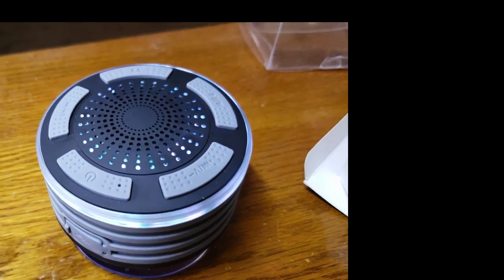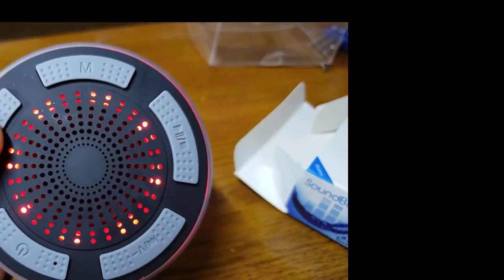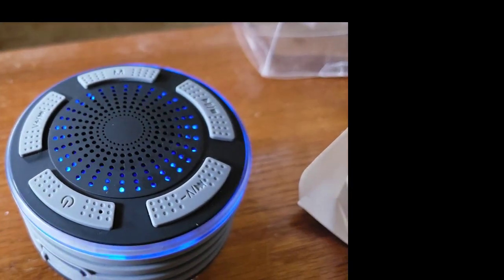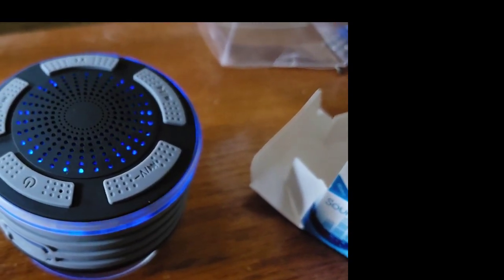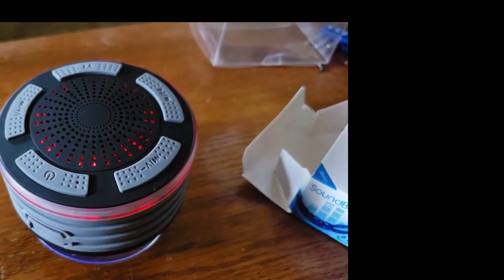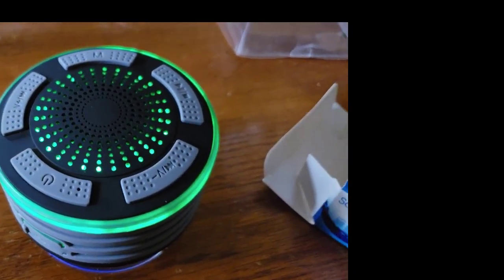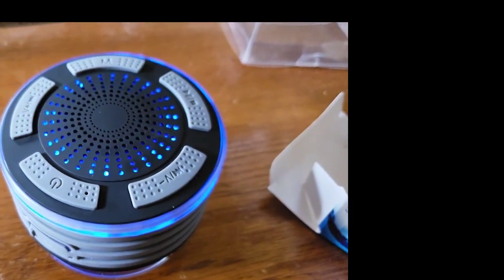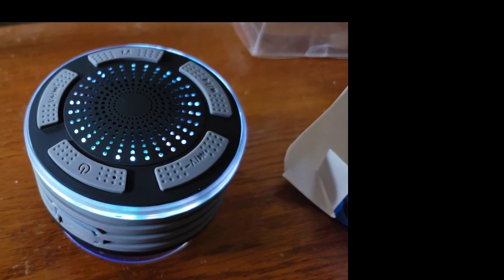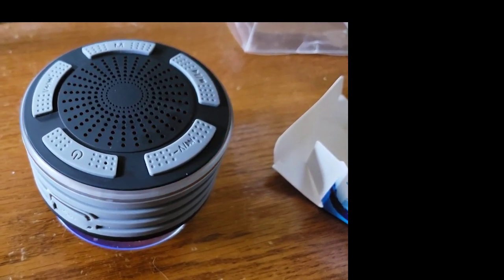Okay guys, there it is paired to my laptop. You can see the lights going. Give you a little taste of the sound. Sounds good, right guys? I don't have the volume all the way up. It's hard to pick out a free song that sounds good, but it sounds really good and I do really enjoy this — I had a blast with it. I want to thank my friends at SoundBot for making such a great product. The link is in the description. Please like and subscribe to my channel — it would be greatly appreciated. Thank you guys for watching. I'll see you on the next one.